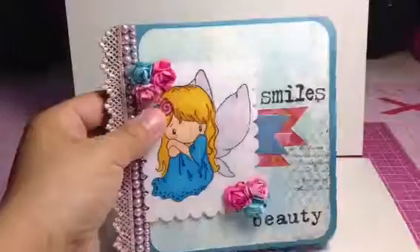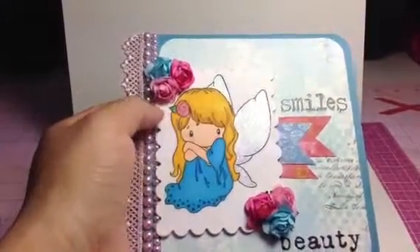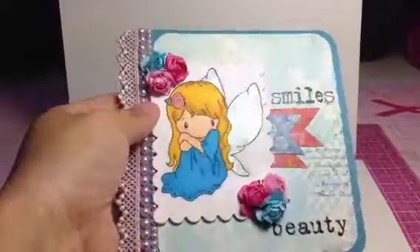She also has glitter — the Copic glitter pens on her little flower barrette and a little bit on her hair as well as her little dress.